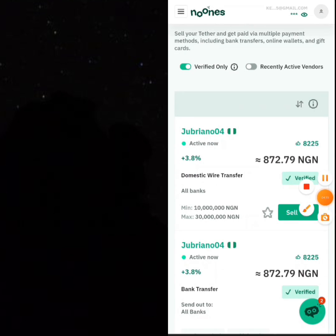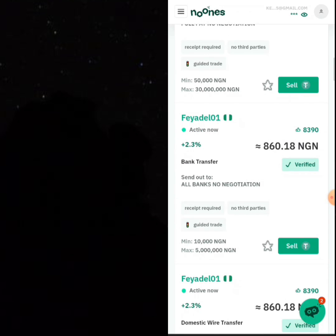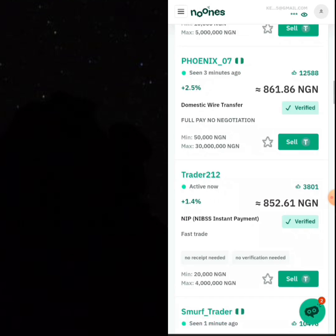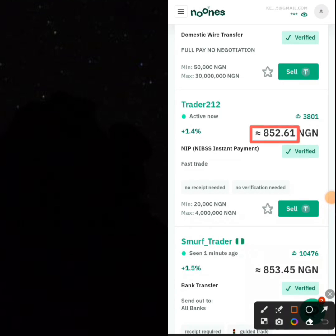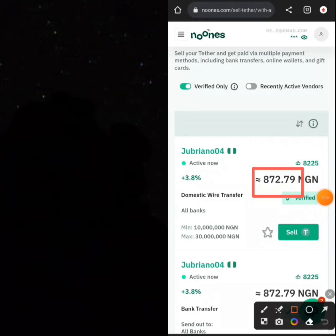You can find many people asking you to sell your USDT to them. One beautiful thing about Newness is that you can set the rate of your USDT at any price you want. Even if you want to buy yours for 740, 840, or 852, you can set your price. The only difference is that you might not get many people to patronize you if your rates are low. The person who sells at a higher rate will get more people to sell USDT to them.